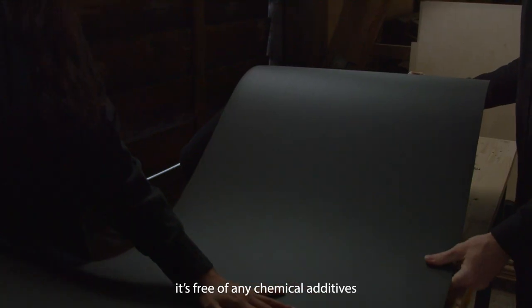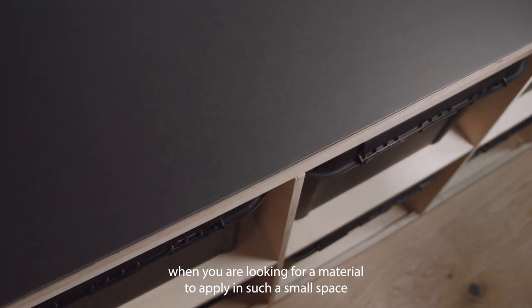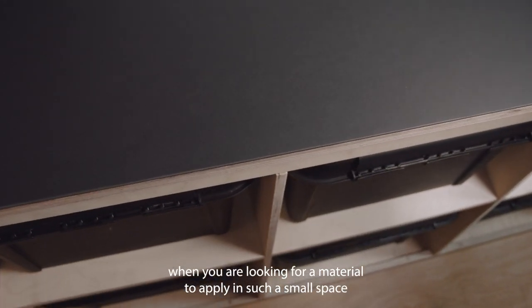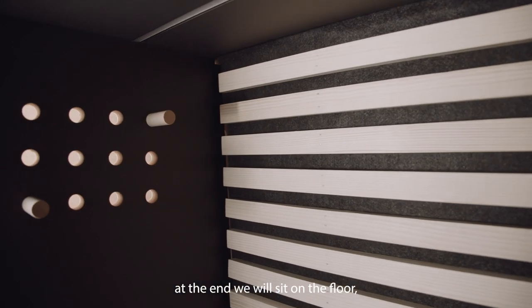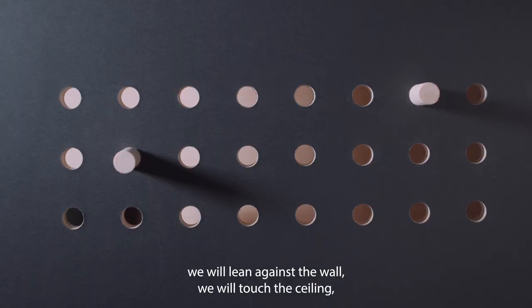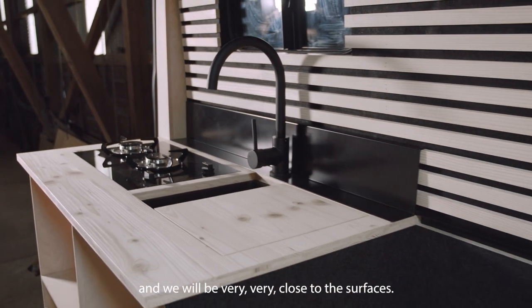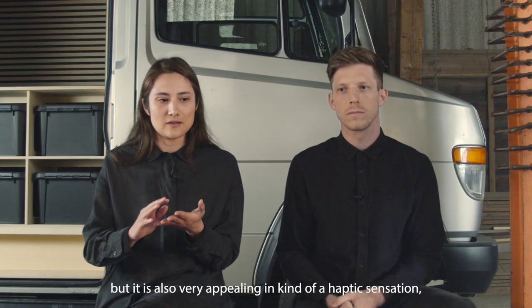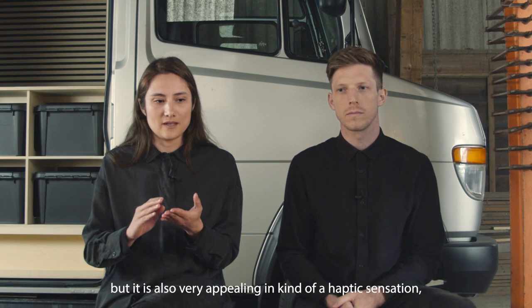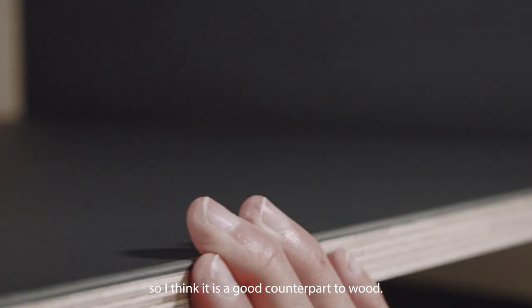It is free of any chemical additive, which is actually a crucial aspect when you are looking for a material to apply in such a small living space. At the end we will sit on the floor, we will lean on the wall, we will touch the ceiling, and we will be very, very close to the surfaces. So the linoleum is visually very appealing but it is also very appealing in a haptic sensation — a good counterpart to the wood.